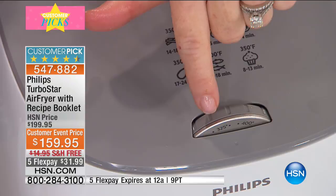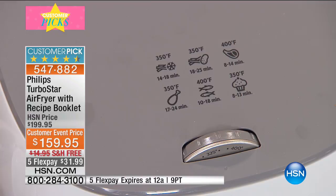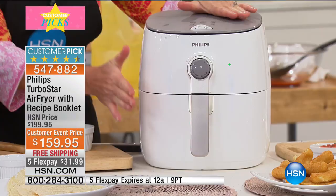Philips thinks of everything. There's a great little cheat sheet right on top of the air fryer that reminds you: here's what to do for frozen food, for meats, for baked goods. I'm not turning on the oven. As we head into the summer months, I don't have to heat up my house. When I'm making smaller amounts of food, I'm saving time and energy. And with the new Turbo Star design, everything is cooking quicker.